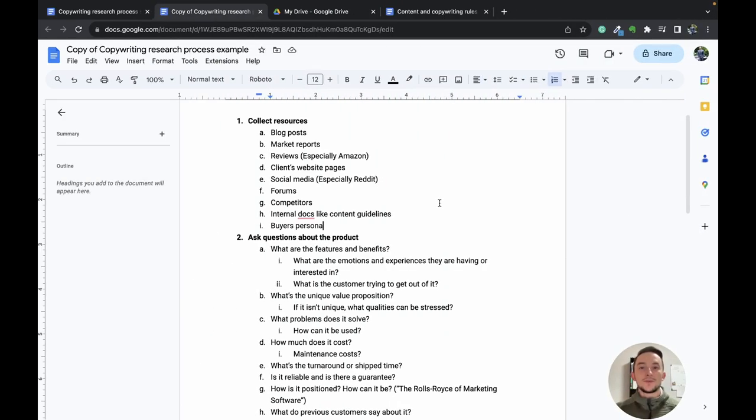So let's jump into exactly what I do when I'm taking on a new project. Step one is collecting resources — we need all this information compiled in one place. I like using Google Drive, but feel free to use any other tool or software. The goal is to have everything in one place so you can reference it while you're writing.